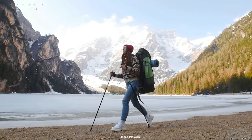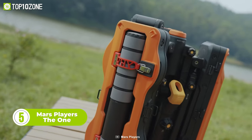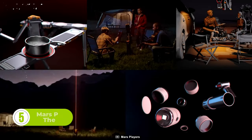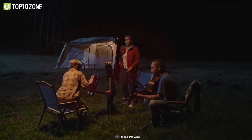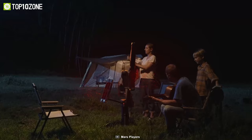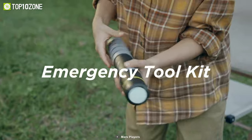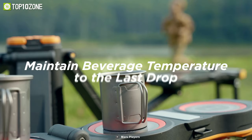Are you ready for the ultimate outdoor adventure? Then you need The One from Mars Players. The One is more than just gear — it's a complete solution for all your camping needs. Whether you want to cook, light up, or stay safe, The One has got you covered. This next level camping equipment also has three Red X far infrared radiators to keep you warm and cozy, plus many other amazing features that will make you feel like you're glamping at home. The One has pendant lights, a laser positioning system, an ultrasonic insect repellent, a safety tool kit, and more. So don't settle for less — get The One and enjoy the great outdoors like never before.